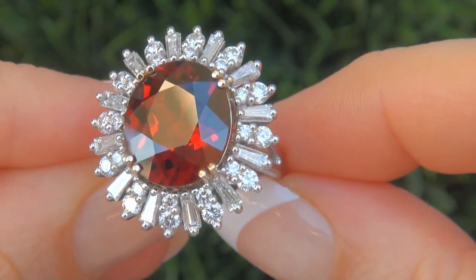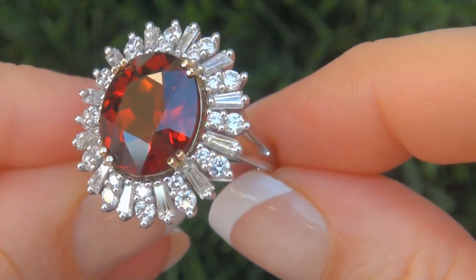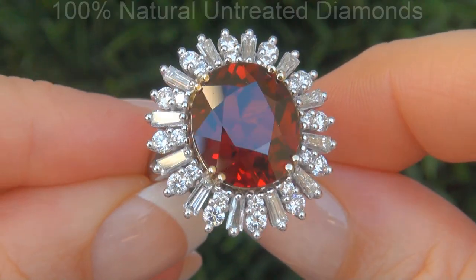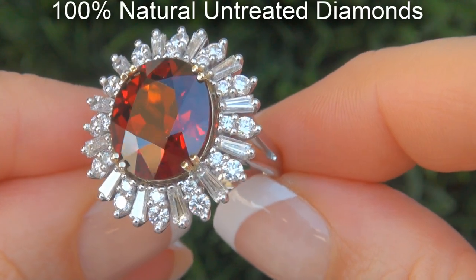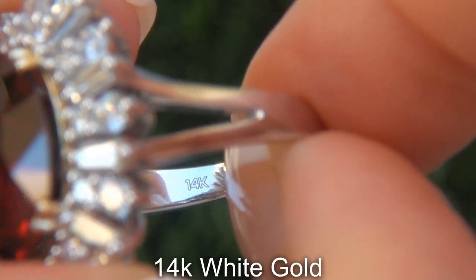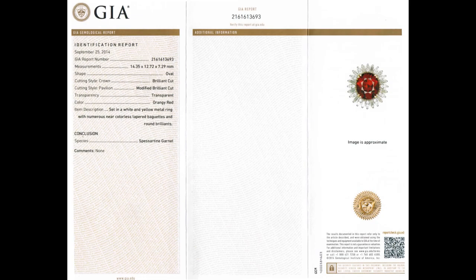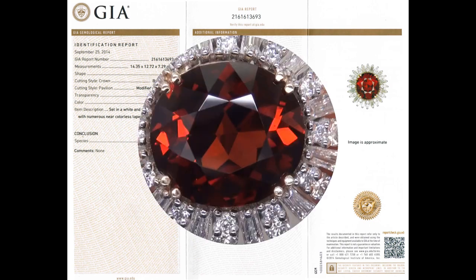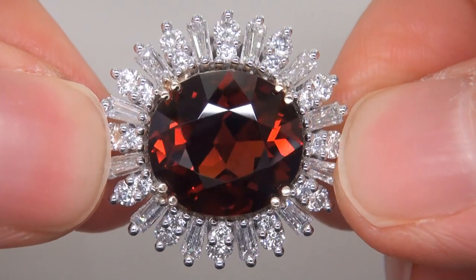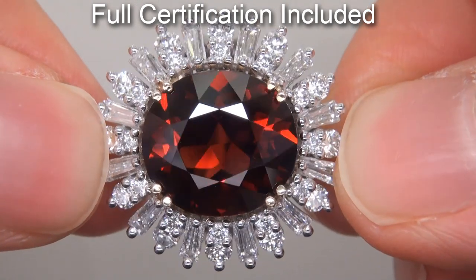Our gemologist also checked and verified every aspect of the ring and confirmed that it is a genuine spessartite garnet accented with 100% natural untreated diamonds and the setting is heavy solid 14 carat white gold. Included with the item are both the GIA certification and a Certified Jewelry certification that documents the authenticity, quality and characteristics of the ring.